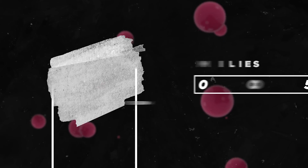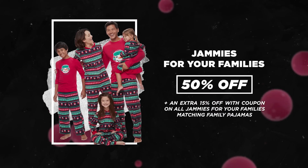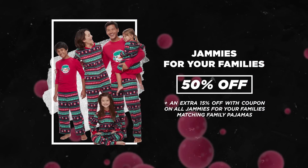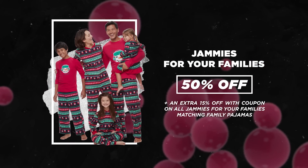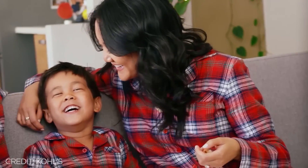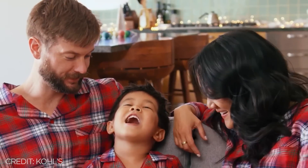Another favorite deal is 50% off jammies for your family, plus you get an additional 15% off with code THANKS15. So you and your family can get a bunch of matching pajamas — my family actually does this every single year, so best believe I'm hopping on this.